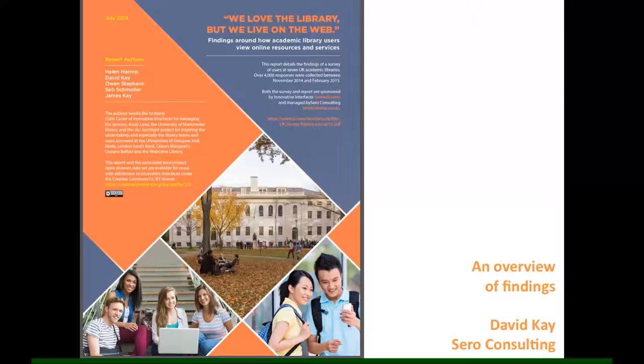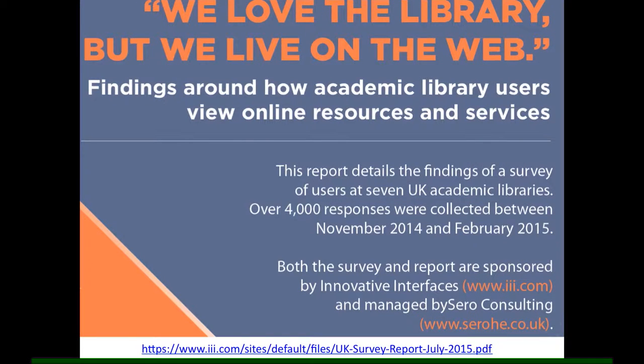I'm David Kaye from Saro Consulting. I'd like to tell you about a survey and report sponsored by the library company Innovative Interfaces, undertaken in 2014-2015 with seven UK higher education institutions with considerable support from their library teams. The report is available for download and some of the supporting data is also available from the Innovative website as noted on this slide.